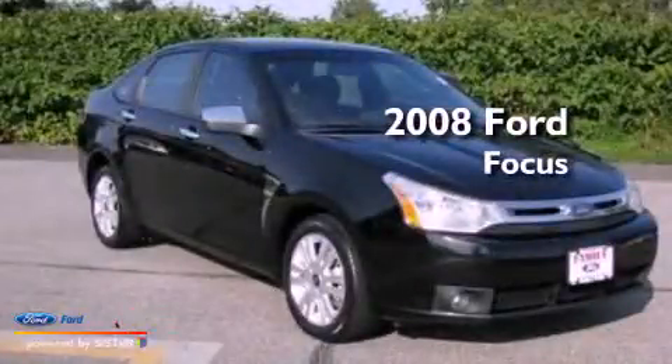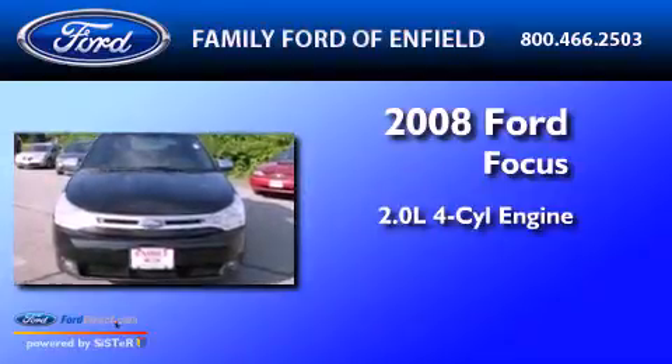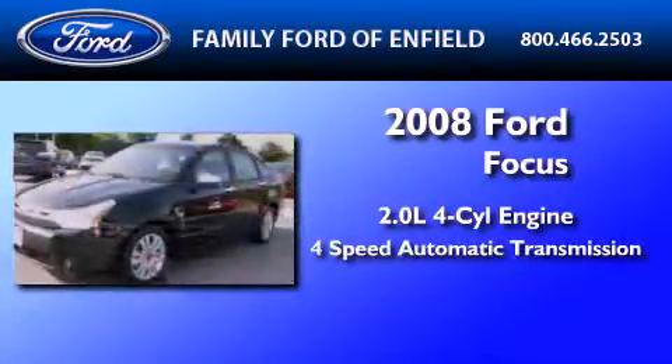This is a 2008 Ford Focus. It has a 2.0-liter, 4-cylinder engine and a 4-speed automatic transmission.